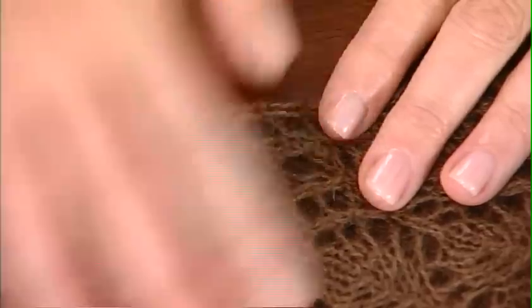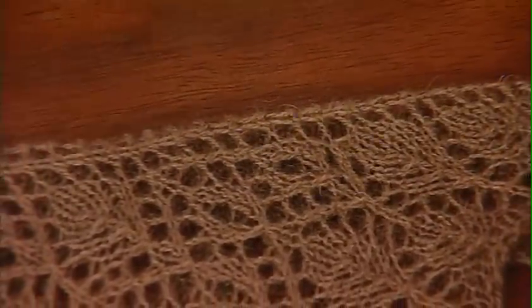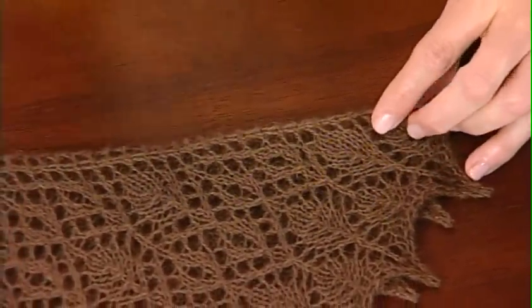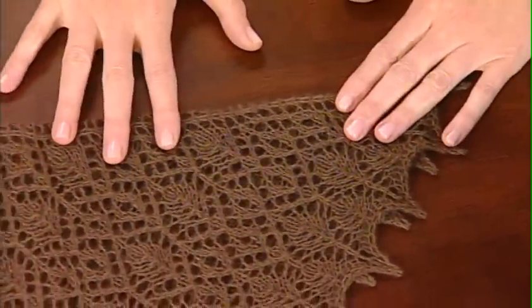This one is actually harvested straight off of the animal, off of the skin itself. And if you separate those from the big, heavy outer hairs, you get this light, short, crimpy, warm, wonderful fiber that is beautiful for clothing.